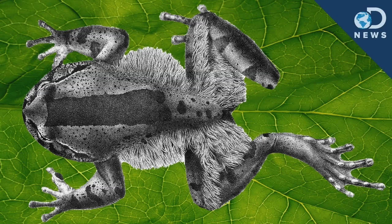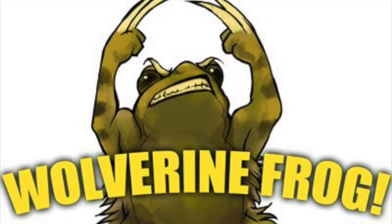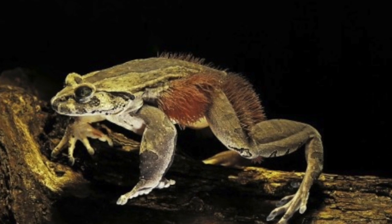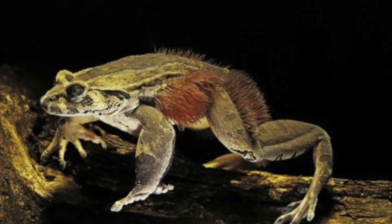The hairy frog, also known as the horror frog or the Wolverine frog. The reason this frog is called the Wolverine frog is because it pretty much has the same power that Wolverine has.